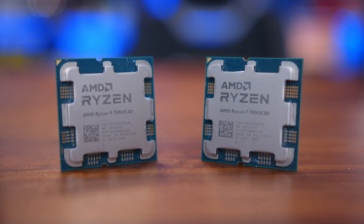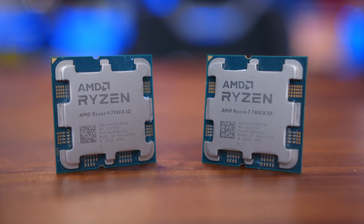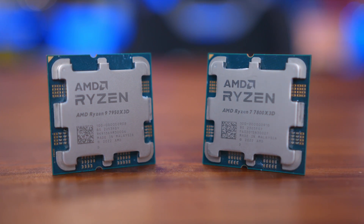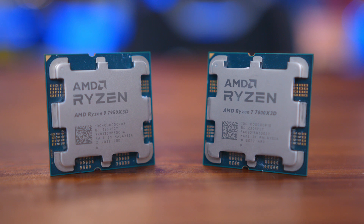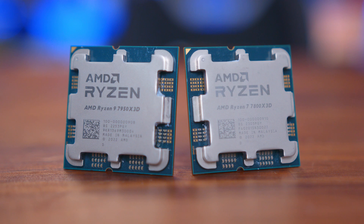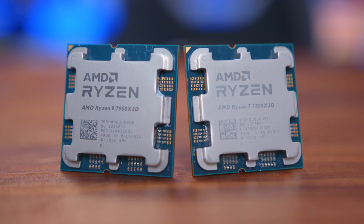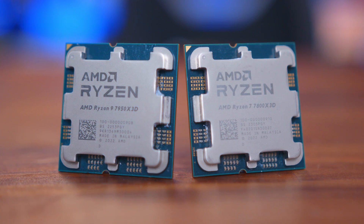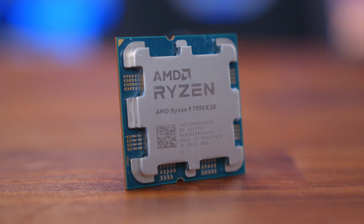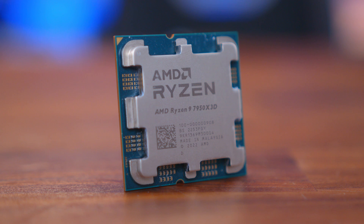The clock speeds on the 7800X3D sit at 4.2GHz for the base clock and up to 5GHz on the boost clock, while the Ryzen 9 base clock is the same 4.2GHz but has a max boost speed of up to 5.7GHz. Both CPUs come in with an identical 120W TDP, but the 7950X3D packs more cores and threads, meaning that in theory it will run hotter, and that can affect clock speed somewhat.